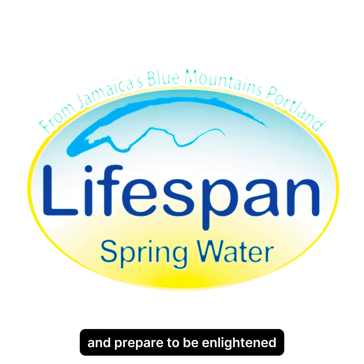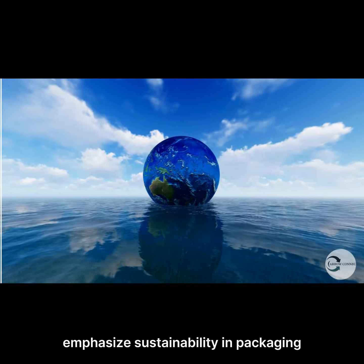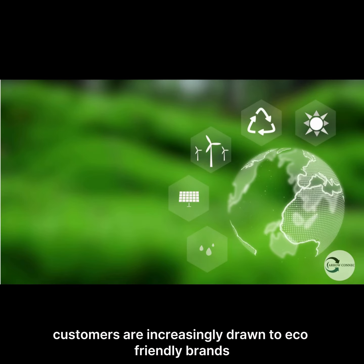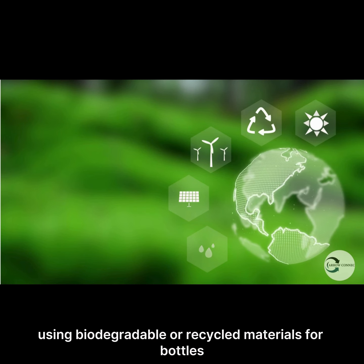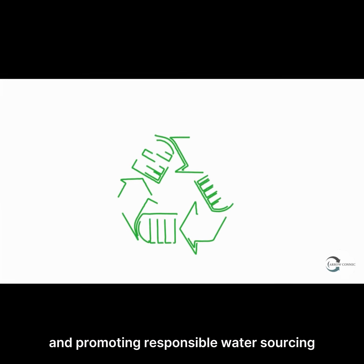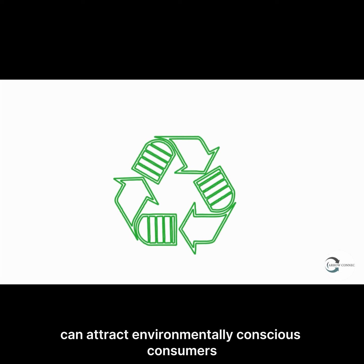To enhance sales and build customer engagement for Lifespan Spring Water business, they can tap into an uncontested market space using several strategic approaches, such as a sustainability focus — emphasizing sustainability in packaging and production processes. Customers are increasingly drawn to eco-friendly brands, and using biodegradable or recycled materials for bottles and promoting responsible water sourcing can attract environmentally conscious consumers.